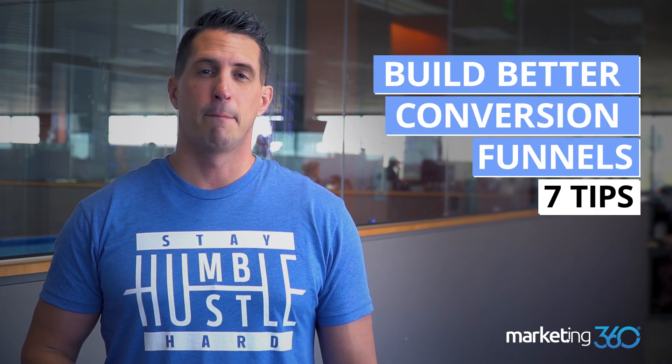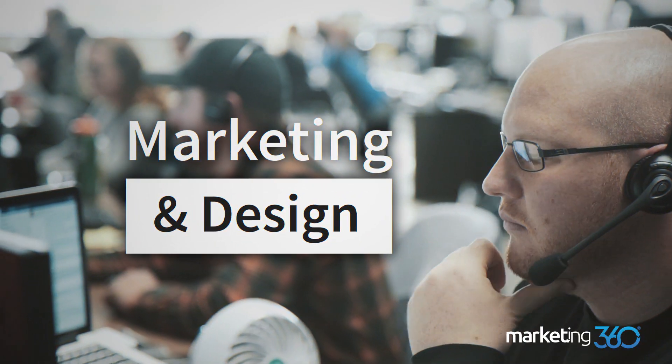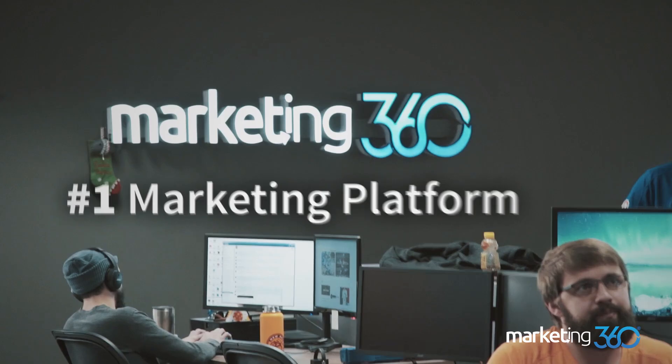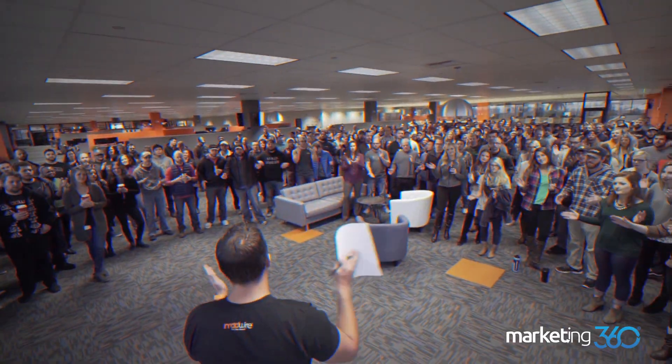Want to get more leads from your marketing? Build better conversion funnels. In this video we'll break down seven tips on how. Hi, I'm JB with Marketing 360 and we help small businesses grow with our marketing and design talent technology through our number one marketing platform, Marketing 360. We call marketing and design MAD, and we love MAD, and hopefully these videos will help you fall in love with MAD too.